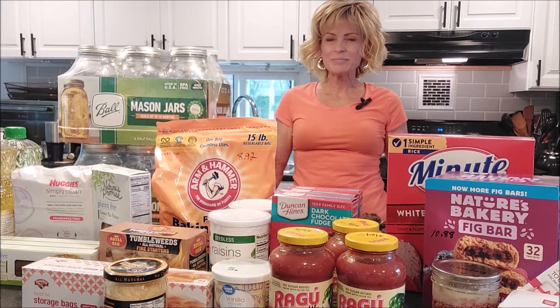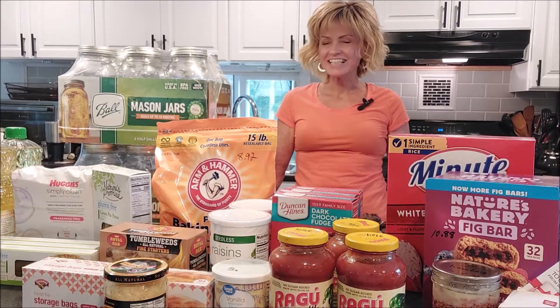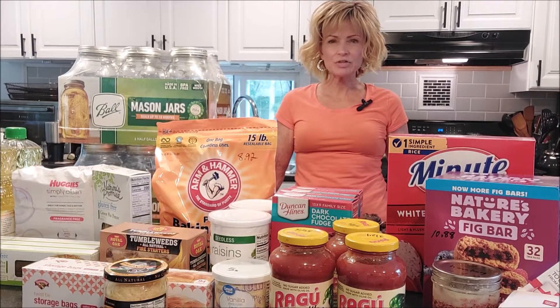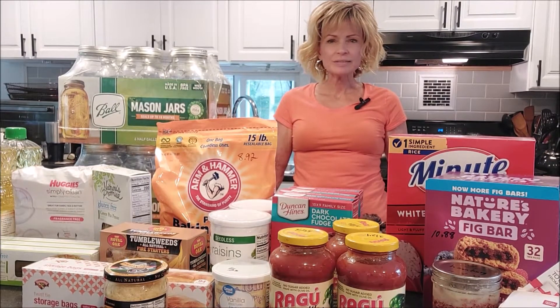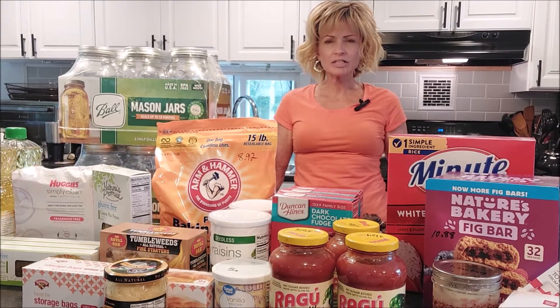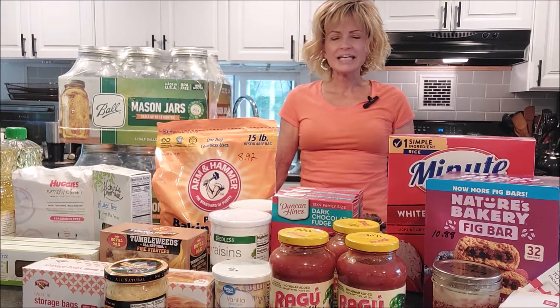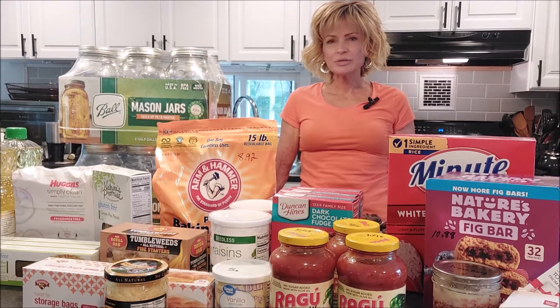Hi everyone, this is Brenda from Mainly Hybrid Homesteading. Welcome to our channel. Today we have quite a pantry haul for you. We've been staying busy on the homestead - made some chocolate chip cookies this morning for Tim, and we've been busy with the garden. Tim has been working on the camper that we purchased, and doing dehydrating and canning.